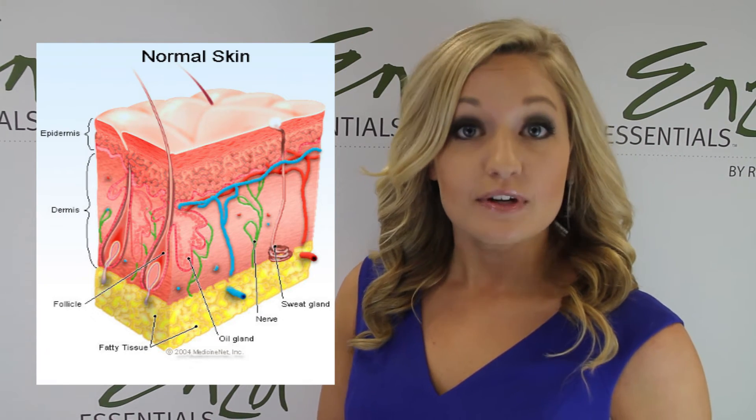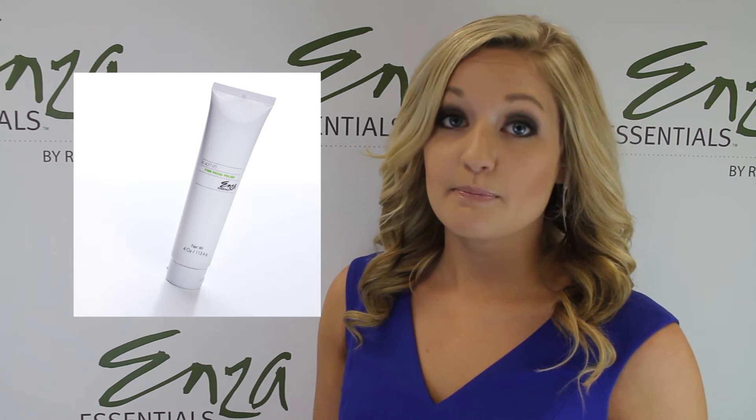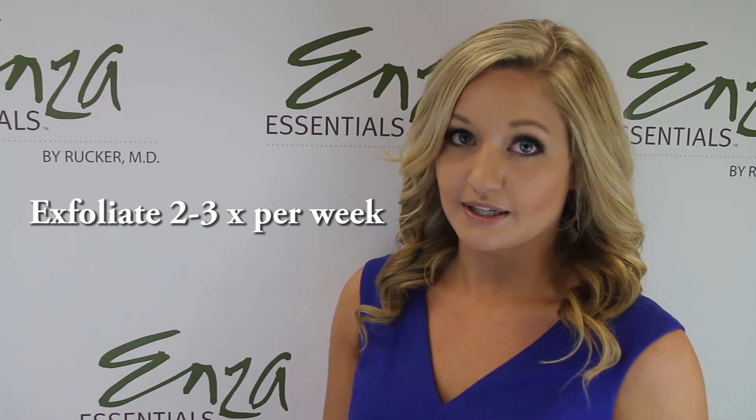Think of your skin like the surface of an epidermis — you have to remove the outer layer for products to get in and start working. MC Essential's fine facial polish is perfect for this. But make sure you're not over-exfoliating, because that can actually do more harm than good to your skin. The ideal amount is about two to three times per week.